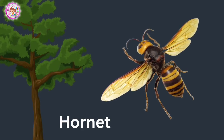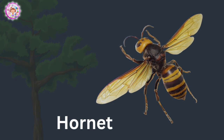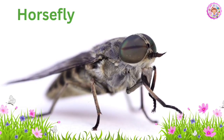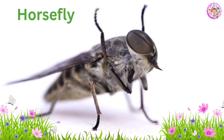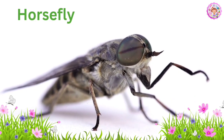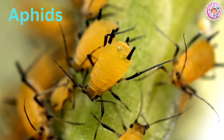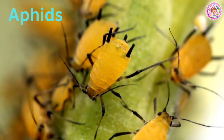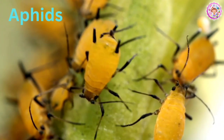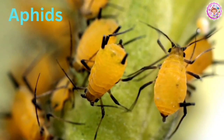Hornet. It looks like a mixture of bees and wasps. Horsefly. Where have you seen horseflies? They are tiny insects. Aphids. Aphids are like small yellow insects. Where do they come from?